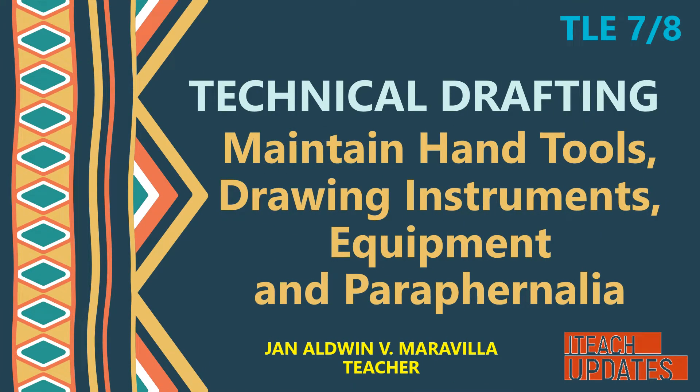Technical drafting. Maintain hand tools, drawing instruments, equipment, and paraphernalia.